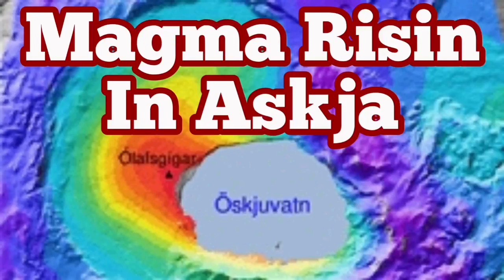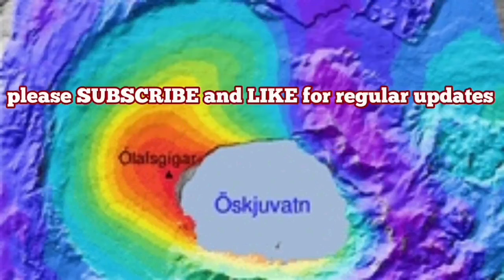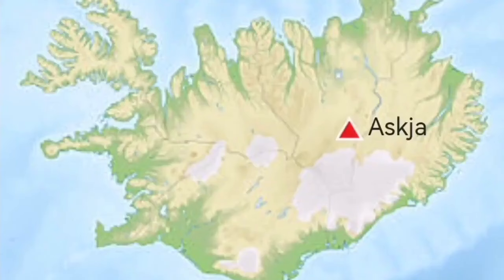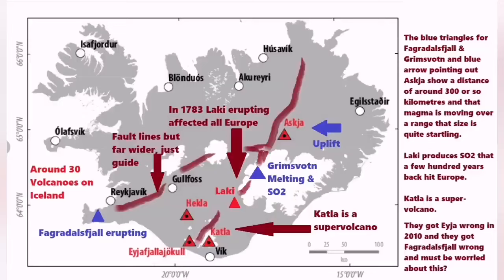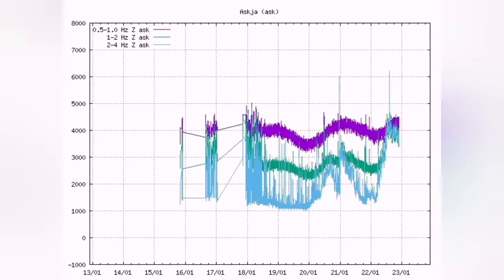Magma is rising in Askiya. Askiya is a region in the central parts of Iceland. It receives less rain than the rest of the country because it's in the rain shadow of the central range. The magma is gathering there — since 2010 we have noticed that our seismograms show renewed activity.